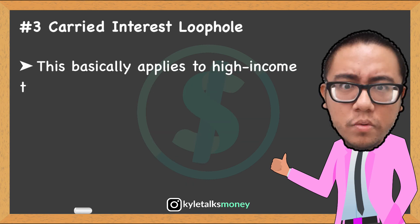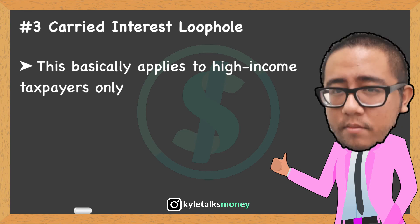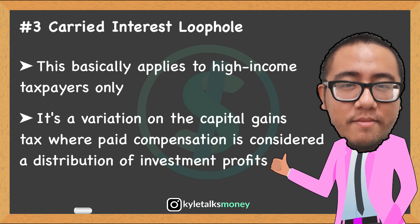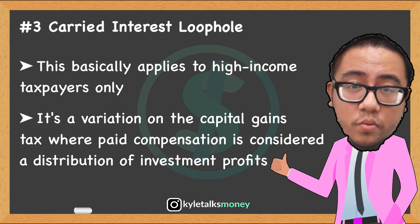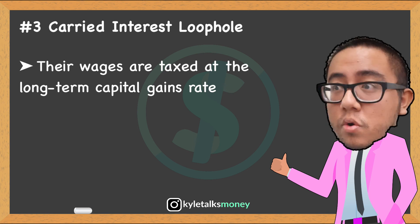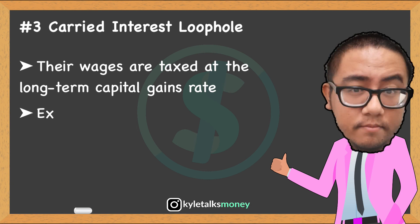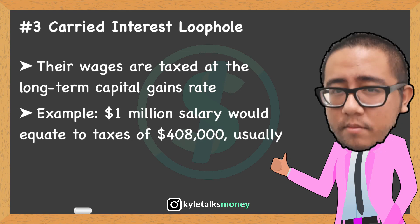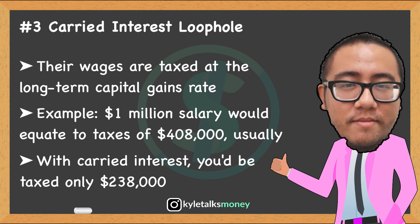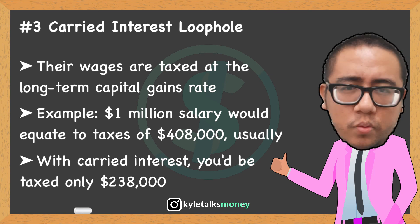Number three is the carried interest loophole, which applies to high-income taxpayers only — specifically venture capitalists, hedge fund managers, and partners in private equity firms. Their paid compensation is considered a distribution of investment fund profits, or "carried interest." Because this income is regarded as investment profit rather than a salary, it's taxed at the long-term capital gains rate instead of the regular income tax rate. For example, a $1 million salary would be subject to 37% plus a 3.8% net investment income tax, totaling about $408,000 in taxes. But if that same $1 million is considered carried interest, it's subject to only the top 20% capital gains rate plus 3.8% net investment income tax, totaling approximately $238,000.